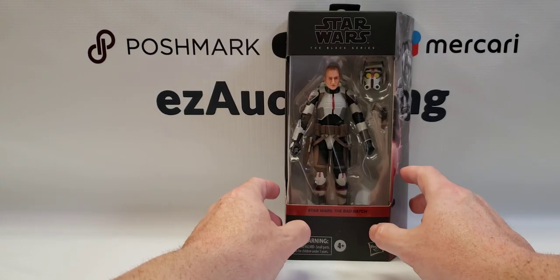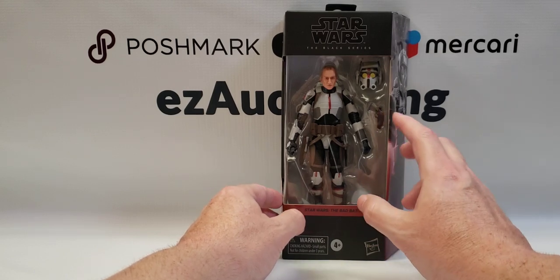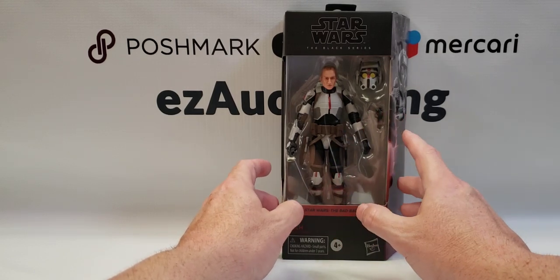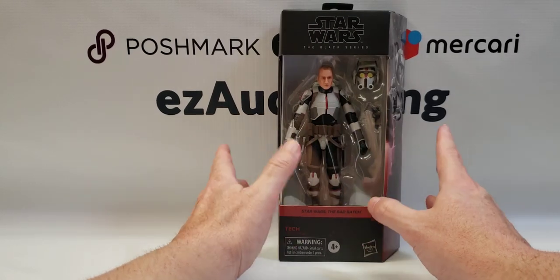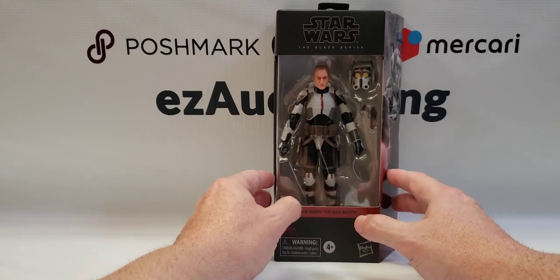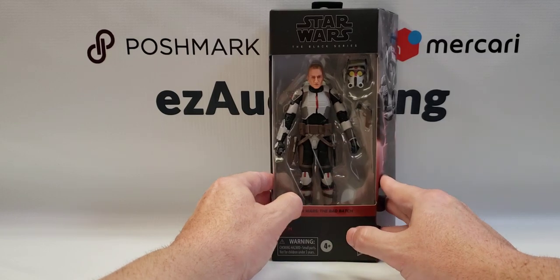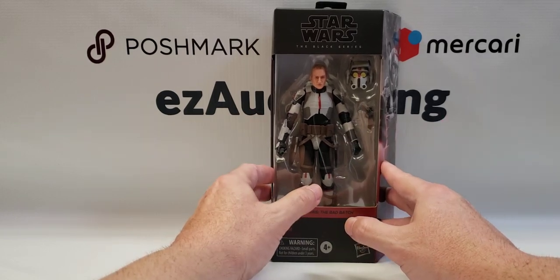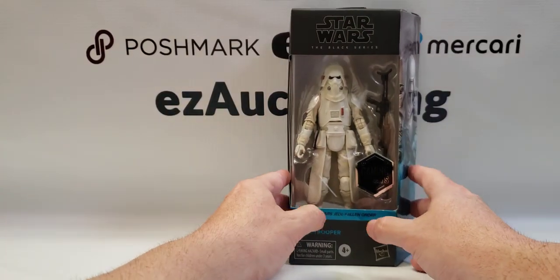Next up is Tech from the Bad Batch. He's the last of the regular Bad Batch clones — unless they make a figure for Omega. There were two of him in the case, so if you're looking for Tech to complete your series, we will have them for sale if you cannot find him in stores. He is available in stores right now, but with collectibles, once they hit the shelves you've got to get them or they'll disappear.